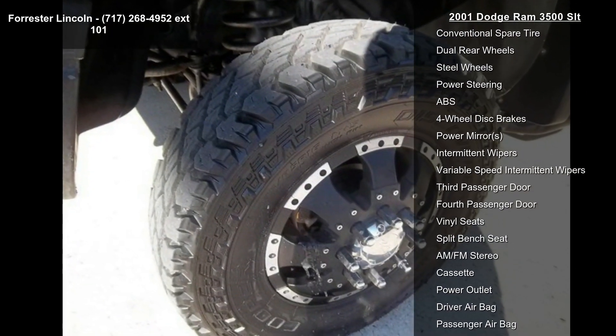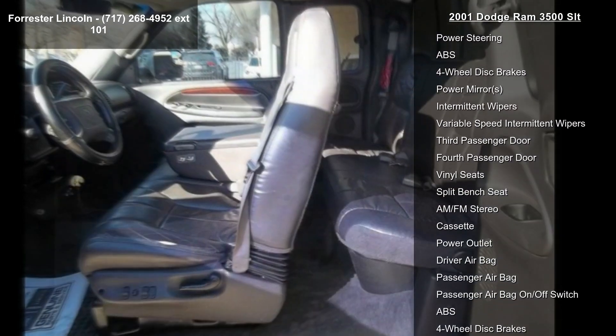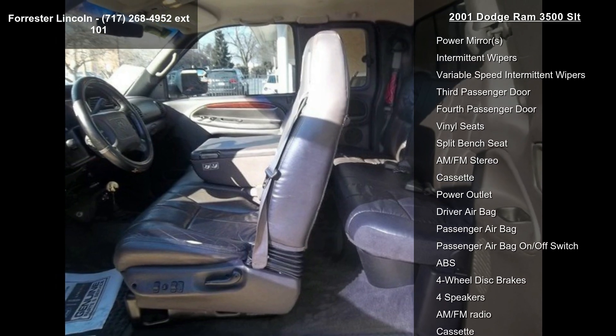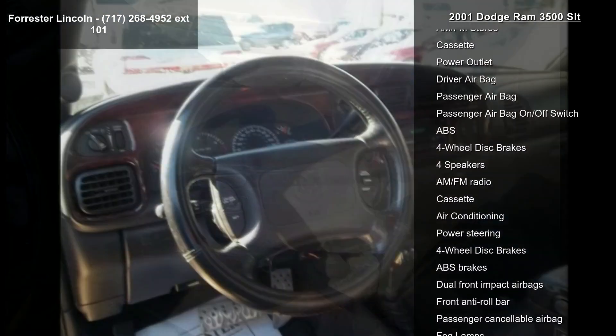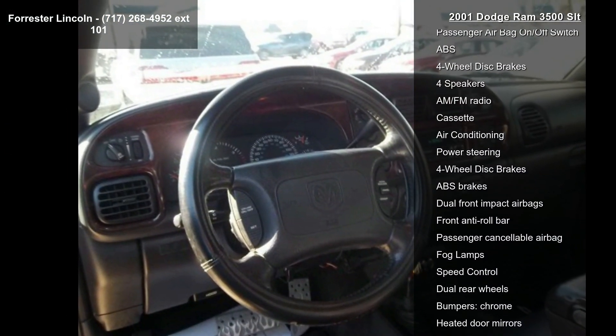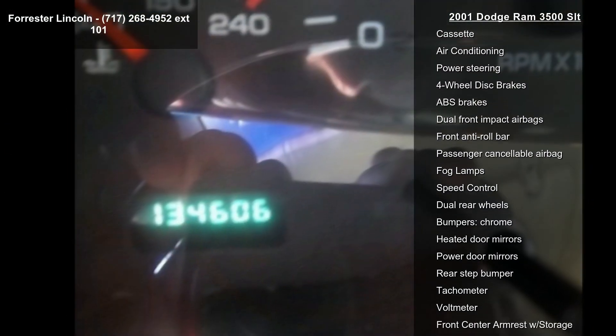This vehicle's top features include 4-wheel drive, front all-season tires, rear all-season tires, conventional spare tire, dual rear wheels, steel wheels, power steering, ABS and 4-wheel disc brakes.